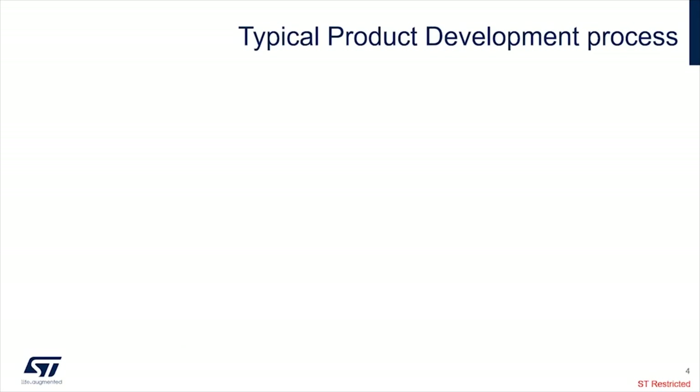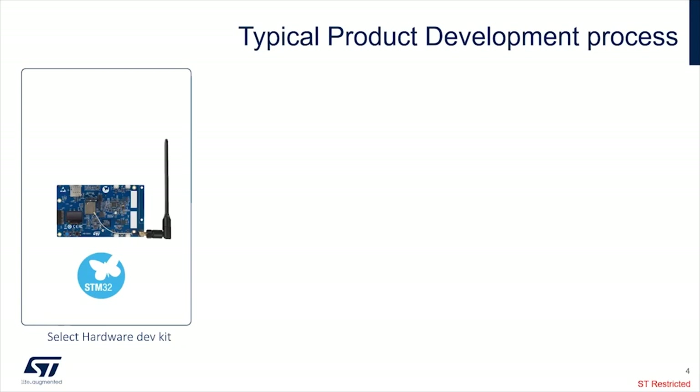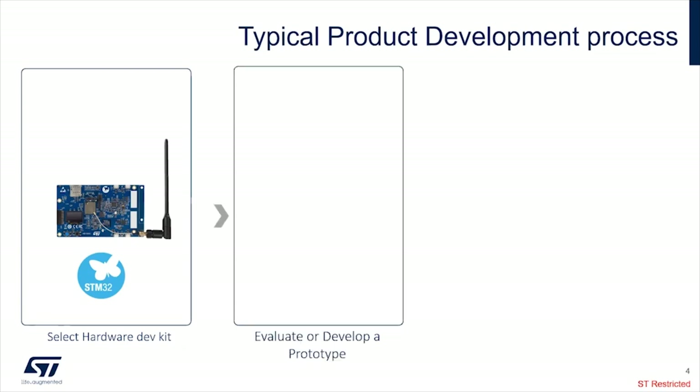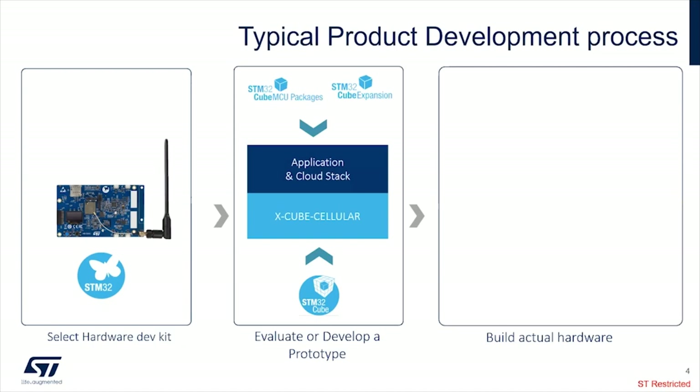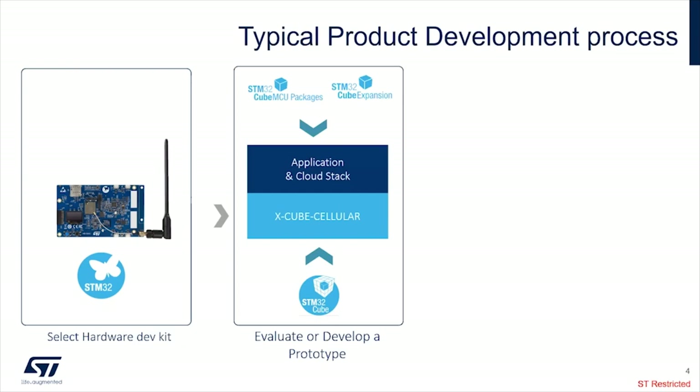Now I'm going to talk about the typical product development process. What the end customer needs to do is select the hardware development kit — here the example of the all-in-one module with Murata. Then the goal is to make a quick evaluation and develop a prototype using onboard peripherals. The customer just needs to download the X-Cube Cellular middleware from st.com, use the STM32Cube tools and ecosystem to compile, generate the binary, and program the image in an easy way.